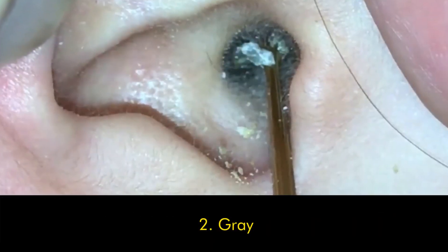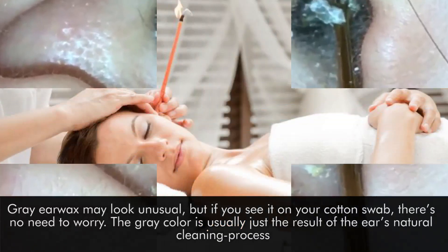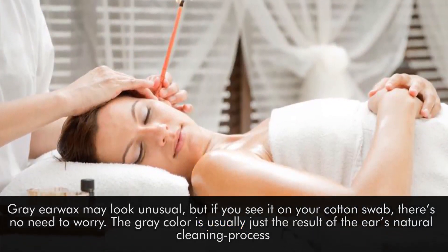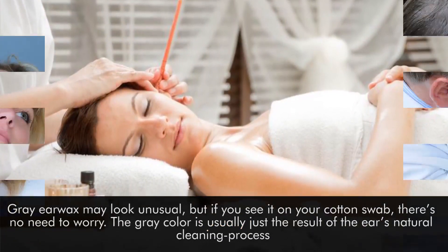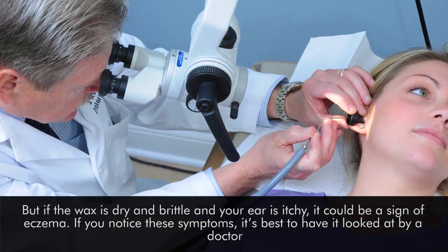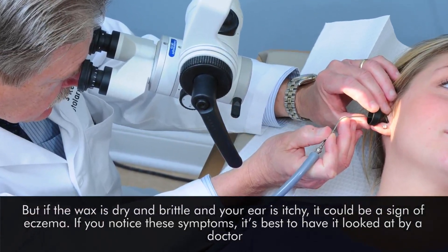Number two: gray. Gray earwax may look unusual, but if you see it on your cotton swab, there's no need to worry. The gray color is usually just the result of the ear's natural cleaning process. But if the wax is dry and brittle and your ear is itchy, it could be a sign of eczema. If you notice these symptoms, it's best to have it looked at by a doctor.